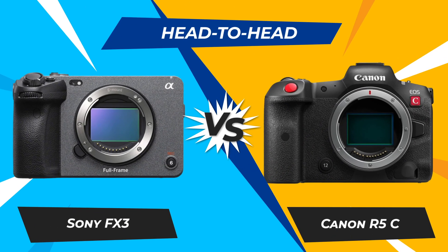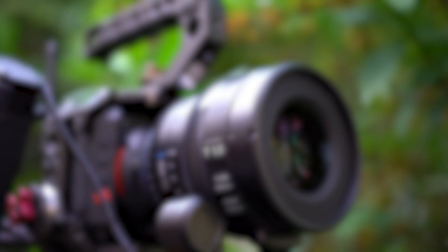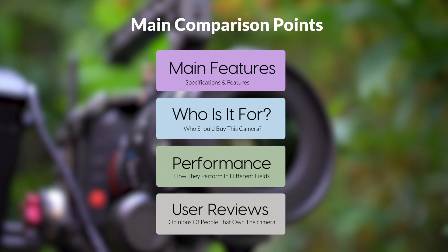Today we are going to compare two popular cameras, the Sony FX3 and Canon R5C. We are going to take a look at their features, who they are for, how they perform in various use cases, user experiences, and which one is the right one for you.